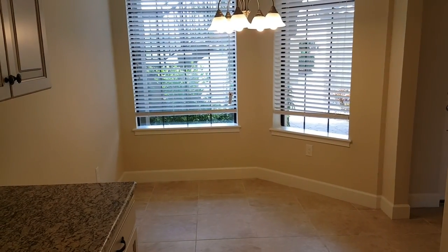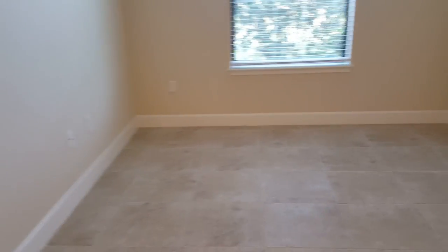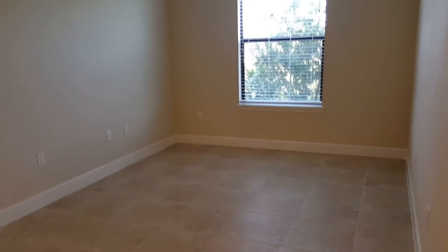You've got a nice breakfast nook area right there, and a pantry over here. This room could be an office, a den, a third bedroom, or you can make it a formal dining room — you've got a lot of different options with that room. There's a pocket door that closes it off.